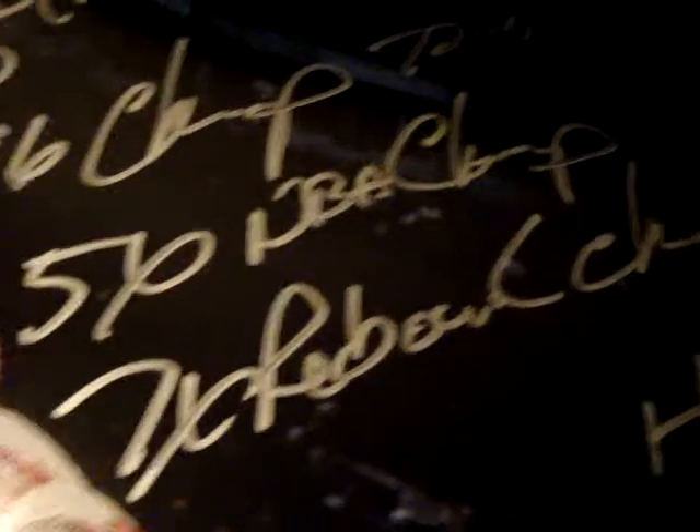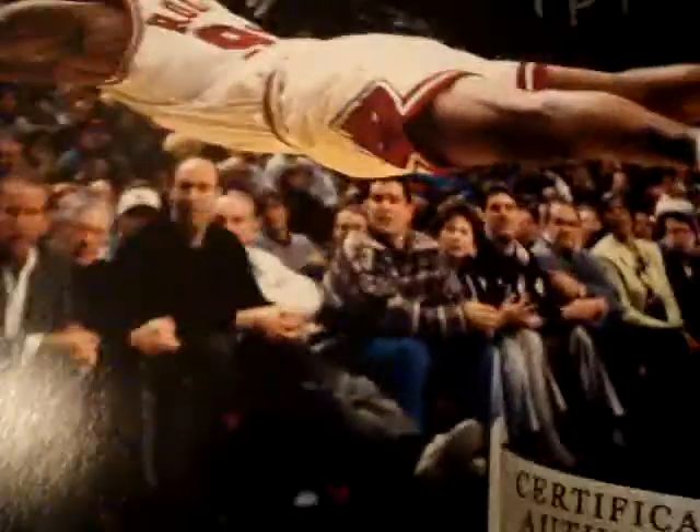He signed it 'Dennis Rodman,' then he inscribed it 'to Worm,' '96 Champ,' '72 and 10,' 'Five-time NBA Champ,' 'Seven-time Rebounding Champ,' 'Hall of Fame 11.' So five inscriptions on the 16x20. I love this picture of him.